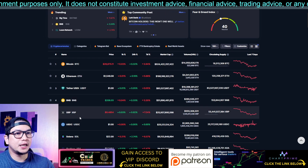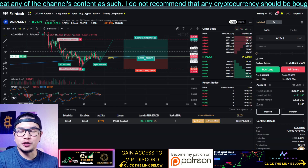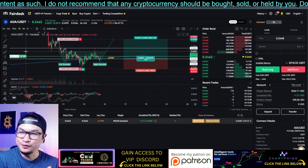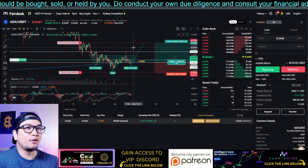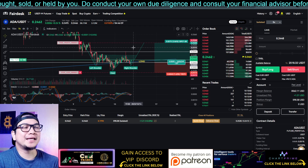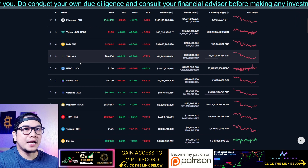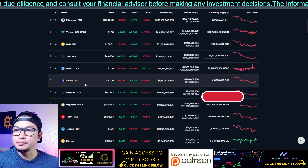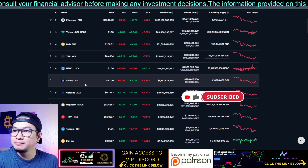Unfortunately it's already 3 PM and I have an appointment, so I need to prepare. I'll see you in the next video — I will be making analysis for the rest of the coins like BNB, XRP, and Solana later on. Be sure to like, follow, subscribe, leave some comments in the comment section below, and I'll see you in the next one. Bye bye!